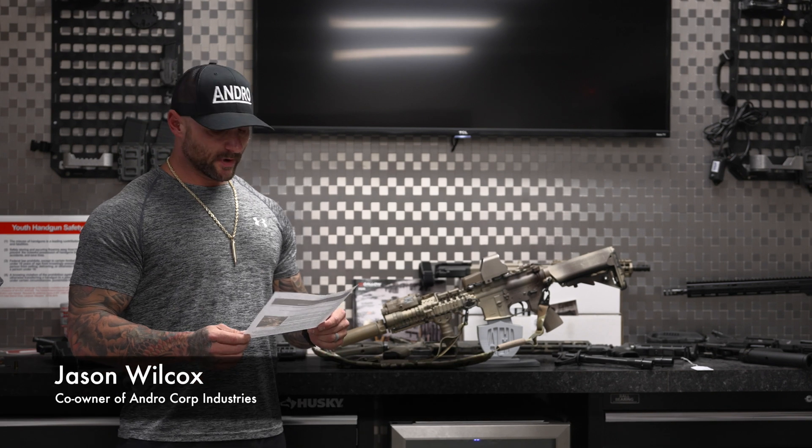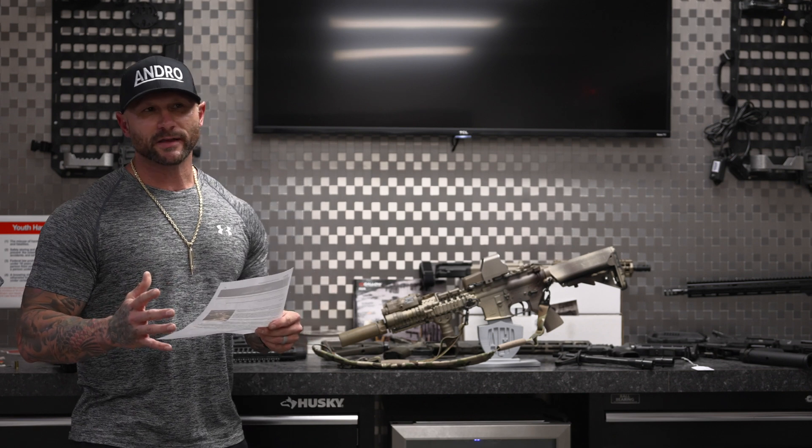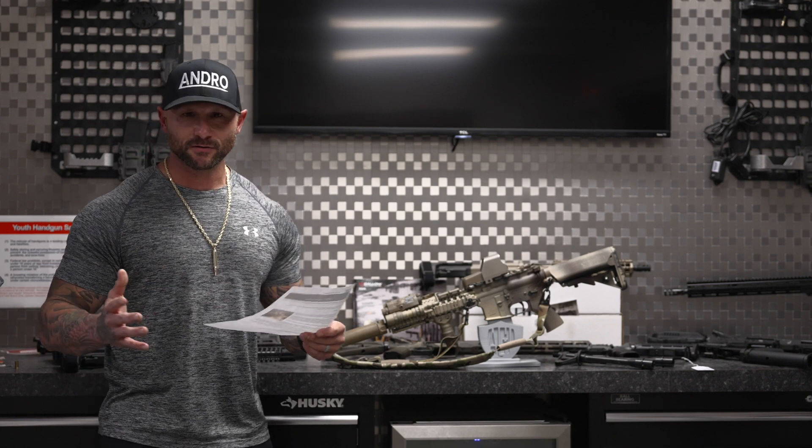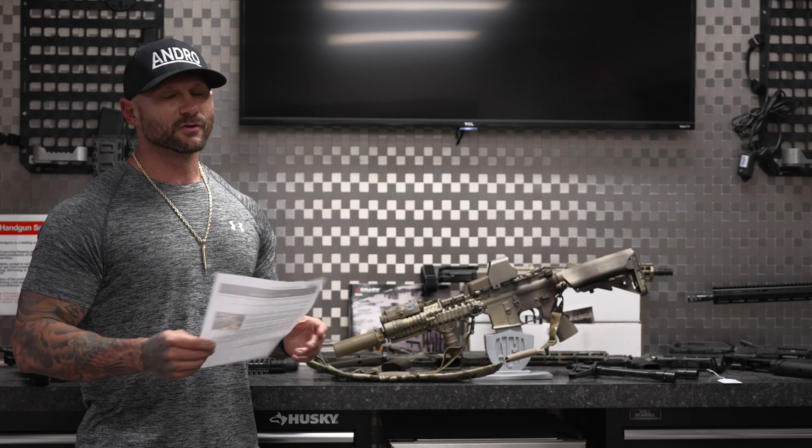Hi, this is Jason up at Andro Corp. We decided we were going to do a video today explaining the difference. On our website we have a couple different barrel lengths — a 10.3 inch barrel, 5.56 Mark 18 styles. We have a crane spec and a non crane spec, and today we're going to tell you guys the difference between them because it's a little confusing.